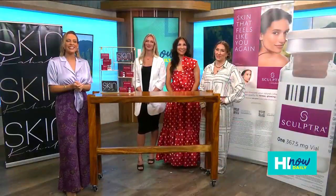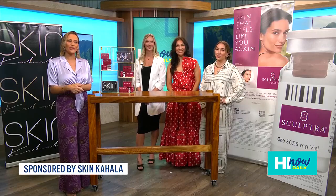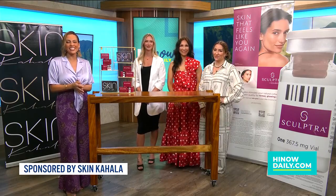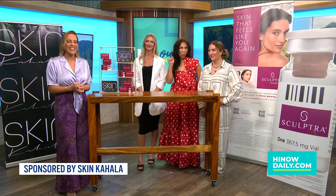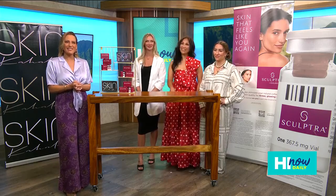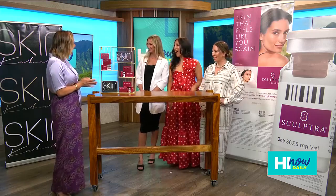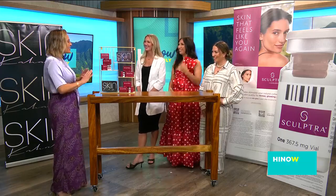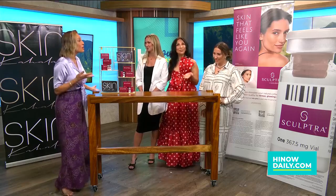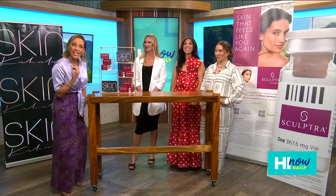Hello everyone and welcome back to Hi Now Daily. If you've been looking for personalized innovative solutions for your skincare needs, you can start your skin journey with Skin Kahala. Here with me to share more are Haley Griffin, Sandy Webb, and Easton Messick. I'm excited to have you here to talk about all the things as we gracefully age and take care of our skincare.